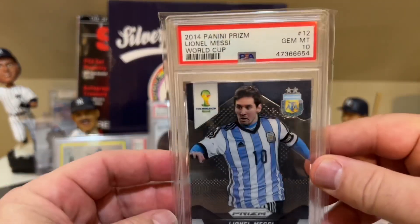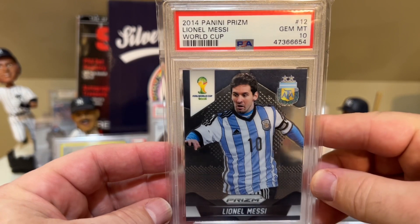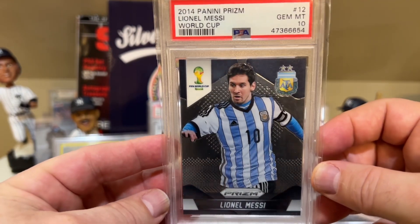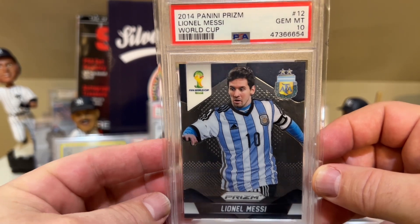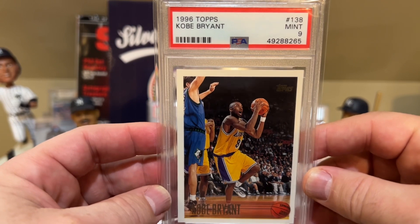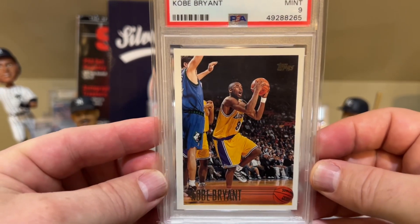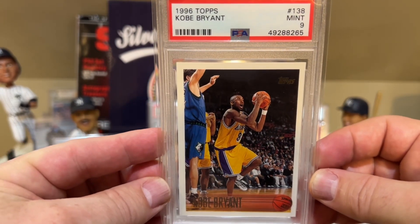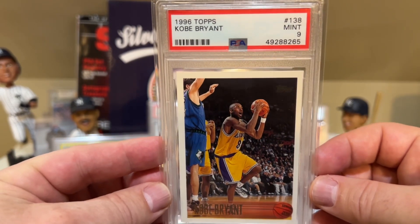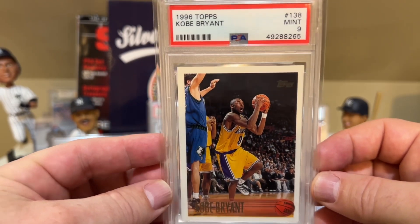Number 24 is the 2014 Panini Lionel Messi in a PSA 10 — a goat in the soccer world. At number 23 is the 1996 Topps Kobe Bryant in a PSA 9 that I picked up at the National in Chicago this year. It feels like last year at this point — a long time ago. But anyway, that's number 23.